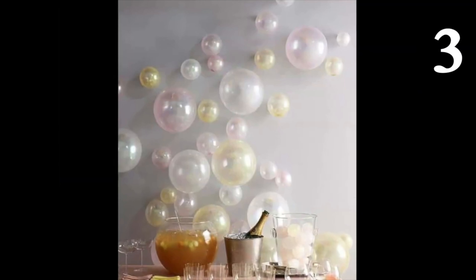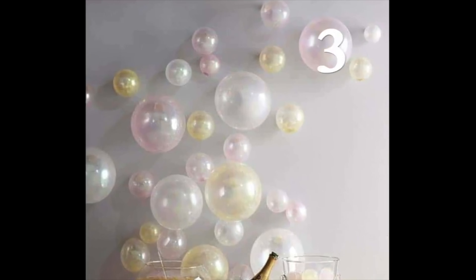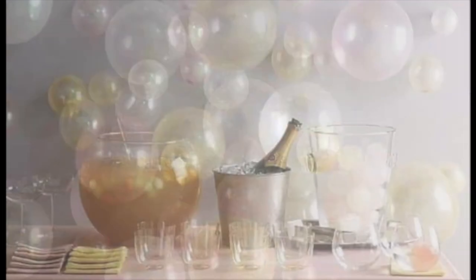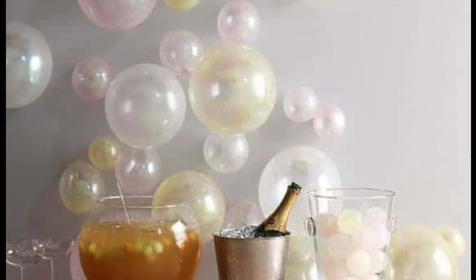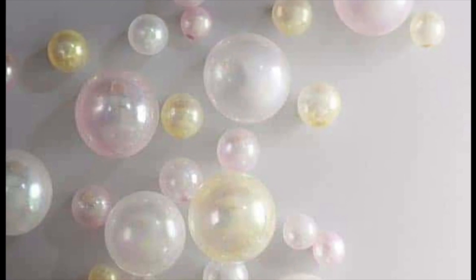What a simple way to add some flair to your bar! If you'd like to recreate this bubbly idea, tape light colored balloons of varying sizes on the wall around your bar. Sheer balloons are ideal since we're making bubbles. Add some champagne and pretend like 2020 never happened.